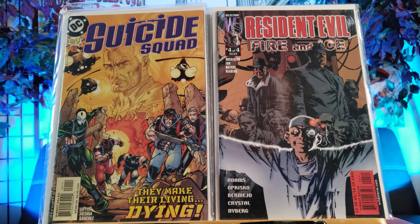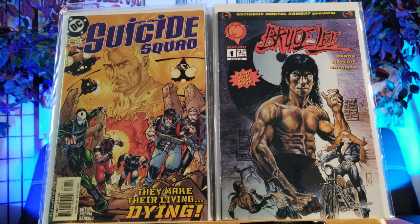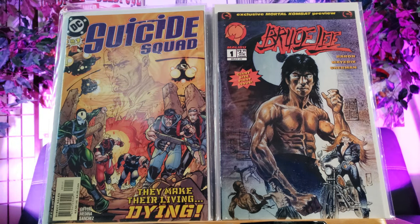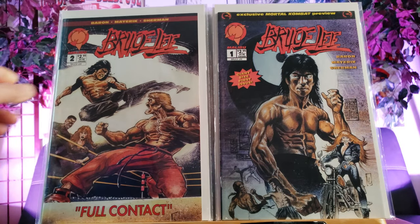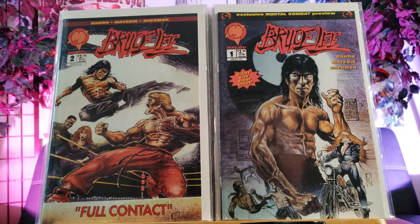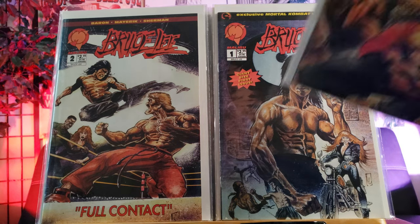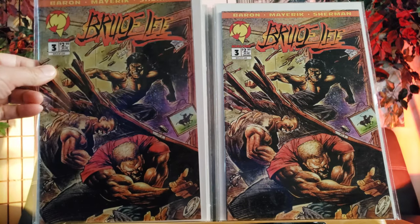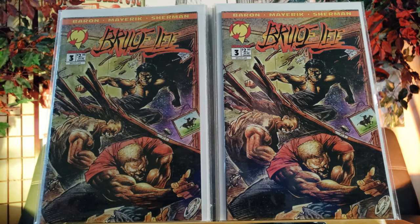This is Suicide Squad number one. Don't know that much about these characters but I'm kind of excited for the upcoming movie. I'm a huge fan of Bruce Lee of course - make sure you check out my Bruce Lee and Brandon Lee Memorial Tour, that's my most popular video with almost 2.5 million views. So here's Bruce Lee number two - Full Contact. Could that be Chuck Norris? Here's number three. I bought kind of doubles of these because I have another set going. Malibu Comics - I'm pretty sure they might be defunct too.